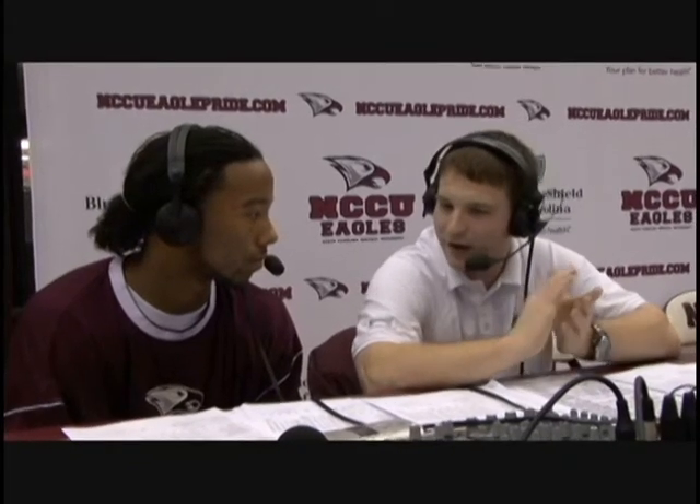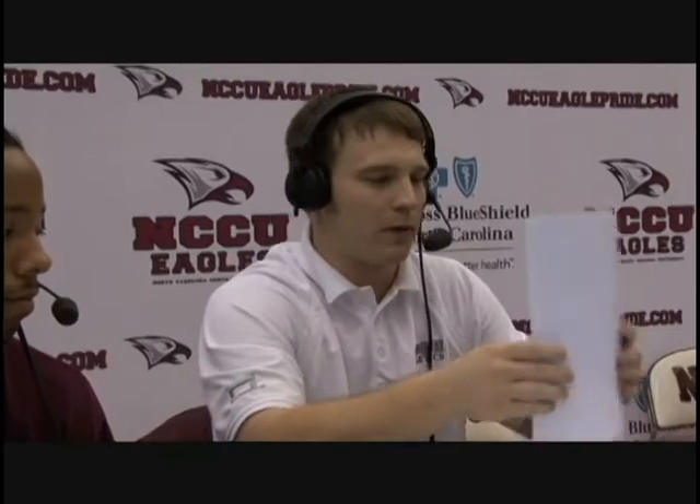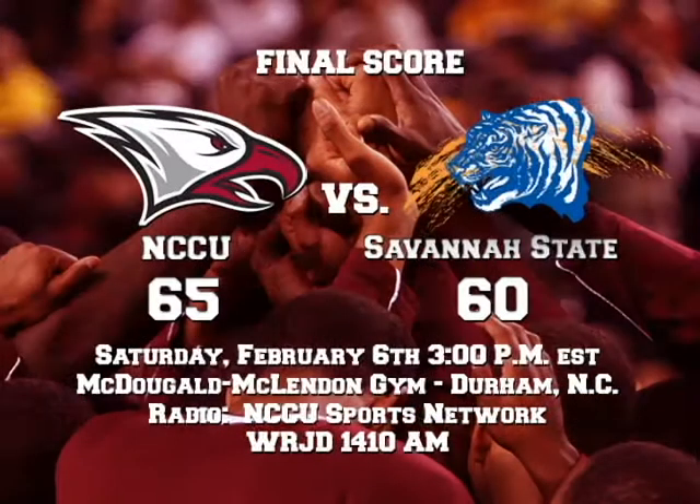Great job today in your performance, especially down the stretch. We'll have to talk to you about that later on. Great job. That was P.J. Taylor, Jr. from High Point, North Carolina, as we sign things off here from a victorious McDougal McClendon gym.